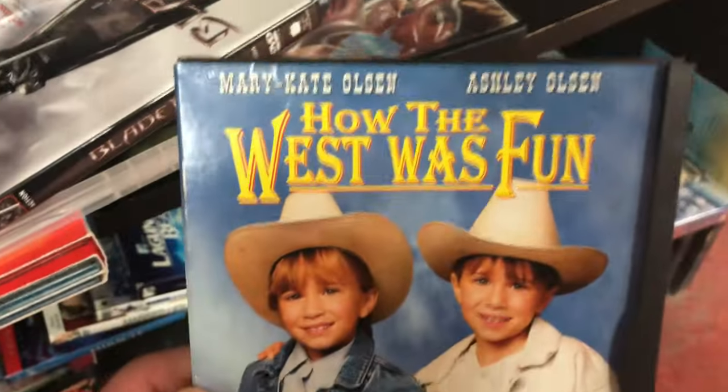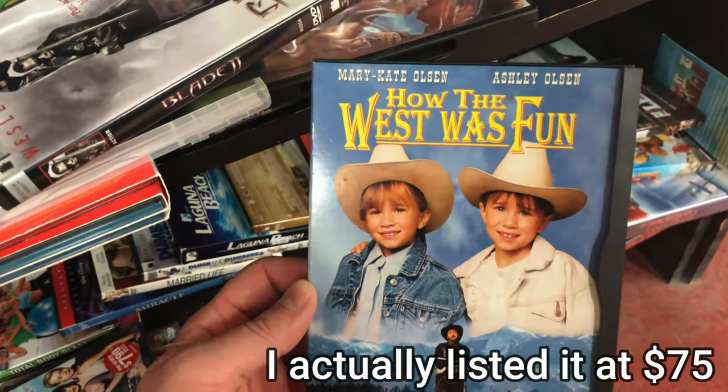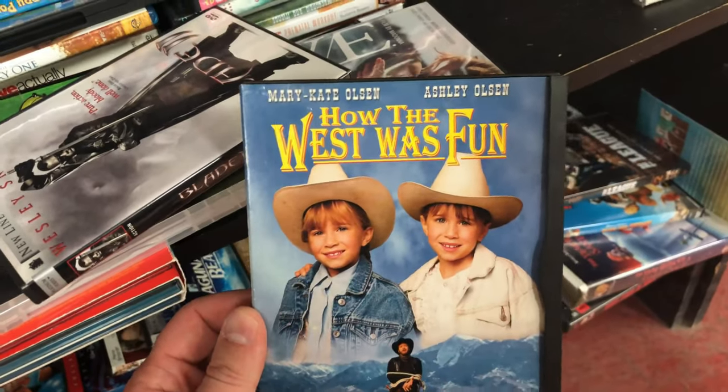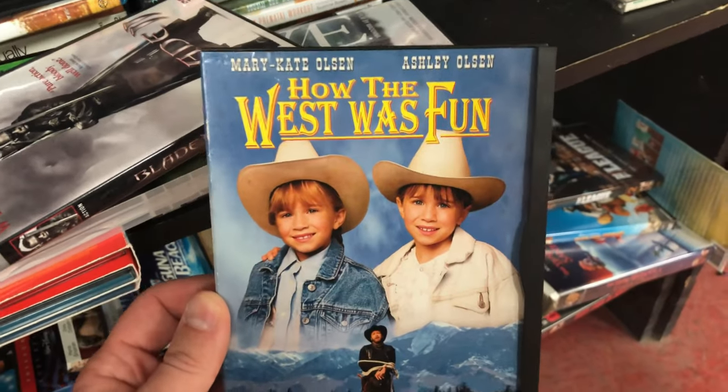This DVD makes it 100% worth it — it's How the West Was Fun, and it's discontinued. On Amazon this sells for about $50. And if you can't sell on Amazon, it still goes for about $35 on eBay. So right here we're paying for the initial ungating fee, if you want to call it that, from ChristianBook.com.